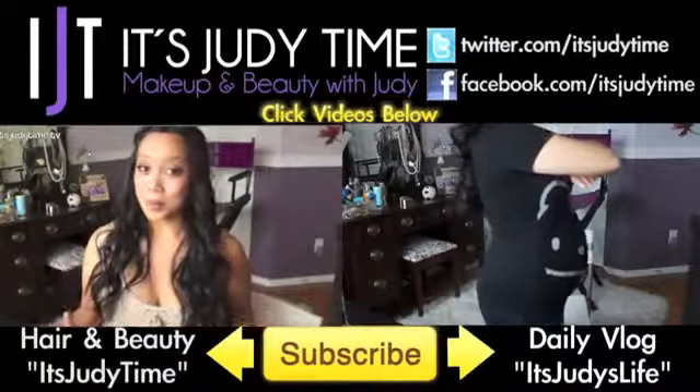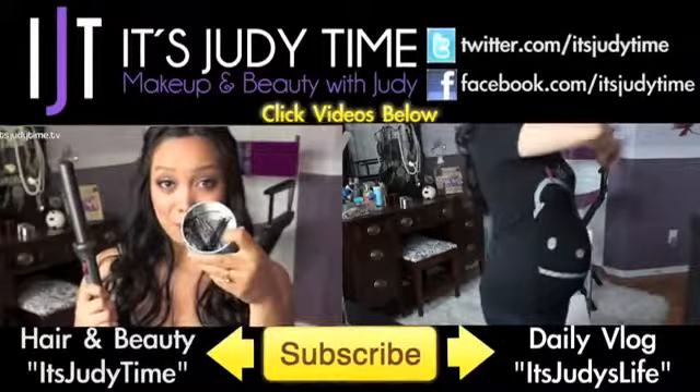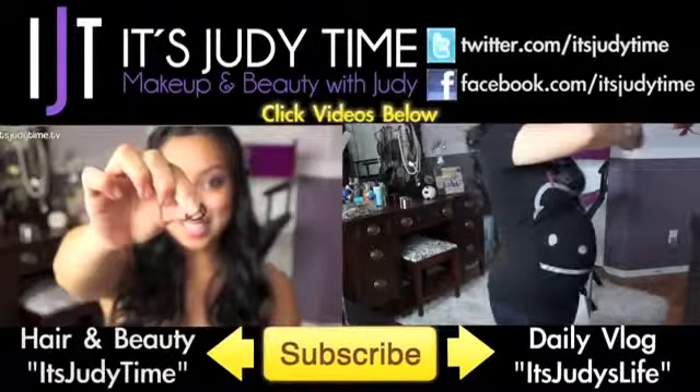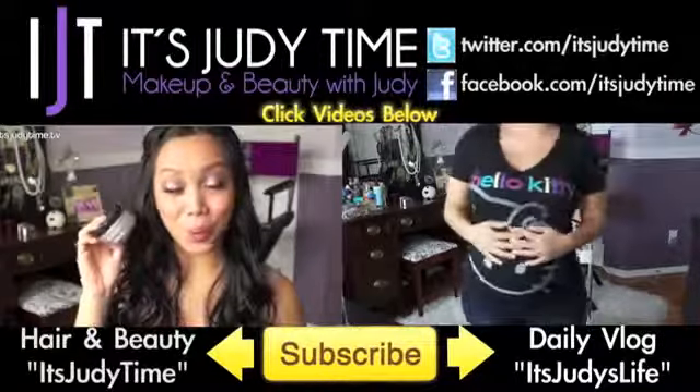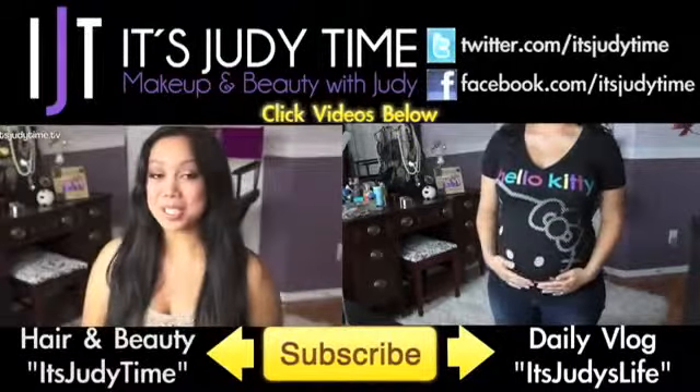If you want to see more beauty videos, click the video on the left where I show you a really hot and sexy Selena Gomez inspired hairdo. Or if you're into daily vlogs, check out my vlogging channel — it's Judy's Life — click the video on the right.